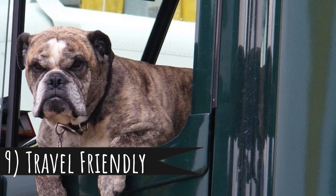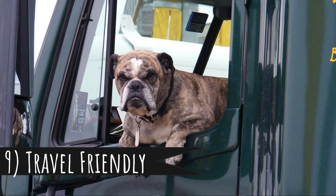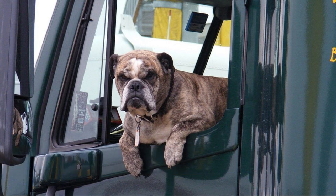Number 9: travel friendly. It's hard to transport large dogs, especially if you are using public transport. But you can fit a small dog under your seat or in your dog carrier purse. Even on a plane, small dogs oftentimes can be taken with you without paying extra.